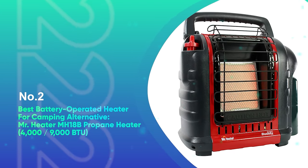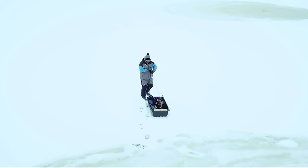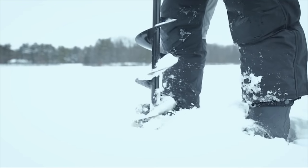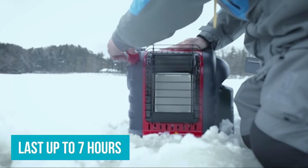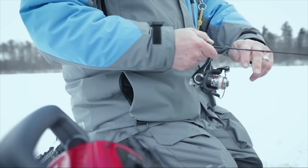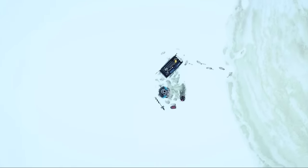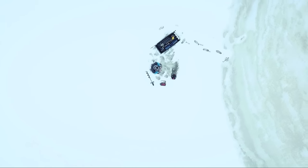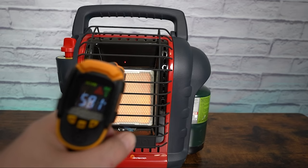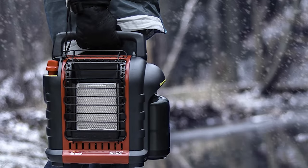Number 2: Best Battery-Operated Heater for Camping Alternative — Mr. Heater MH18B Propane Heater. The MH18B is the most popular battery-powered heater for camping alternative. Its 1lb propane tank generates 4,000 to 9,000 BTU of heating output, with the tank neatly attached to the heater and lasting up to 7 hours on the lowest setting. When camping, it's smart to bring a 20lb propane tank for easy refueling. At below 10 lbs total weight it's very portable, usable outdoors and inside a tent. It's reliable, robust, and provides plenty of heating — all for under $150, making it one of the cheapest battery-operated heater alternatives on the market.